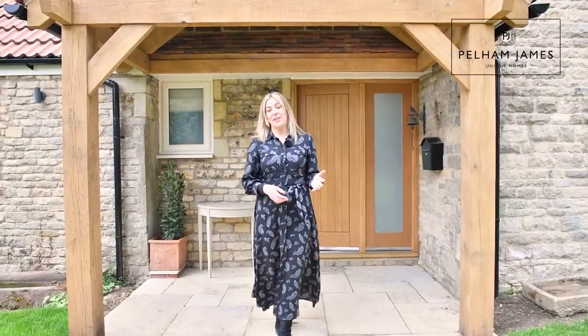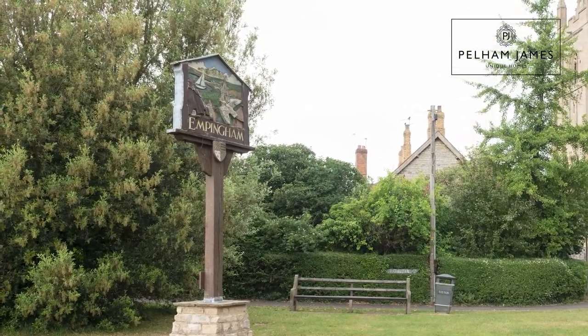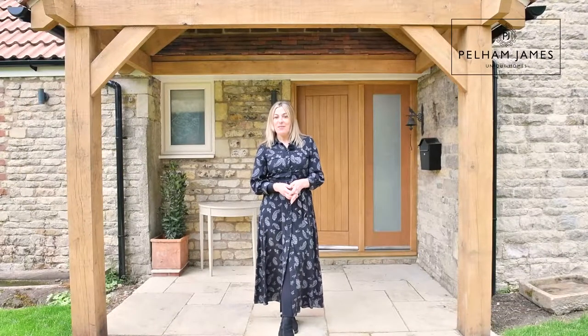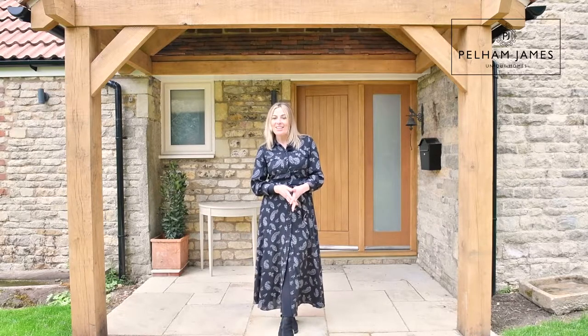The Old Forge is situated in the heart of the idyllic village of Empingham, close to Rutland Water and equidistant to the market towns of Stamford and Oakham. If you'd like to arrange your appointment to view the Old Forge we'd love to show you around — we've also got lots more beautiful photographs on our social media and on our website.